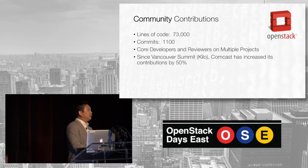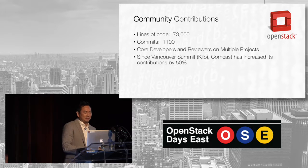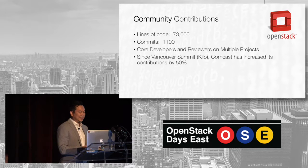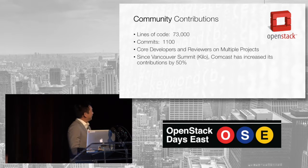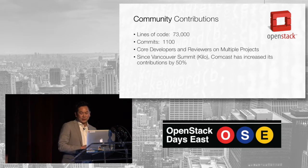We really believe in OpenStack, and our contributions to the community are evidence of that. The last time I checked Stackalytics — a couple of nights ago — we had 73,000 lines of code and over 1,100 commits. We have core developers and reviewers on multiple projects. Since Vancouver and the Kilo cycle, we've increased our contributions by 50%. We're really proud of that.